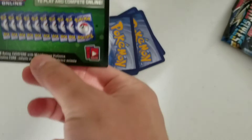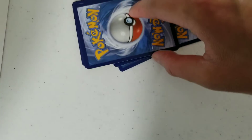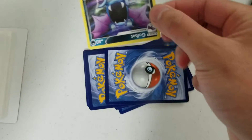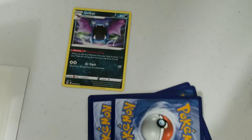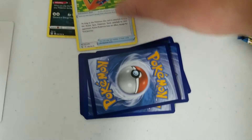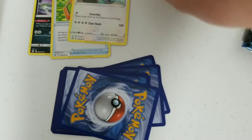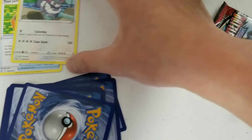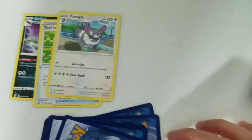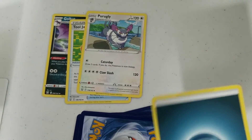There we go, here is this card thing. Let's see what we got. There's a Golbat. There's Tool Jammer. Purugly — so funny, these are all new to me because I only know the Generation 1 Pokemon.